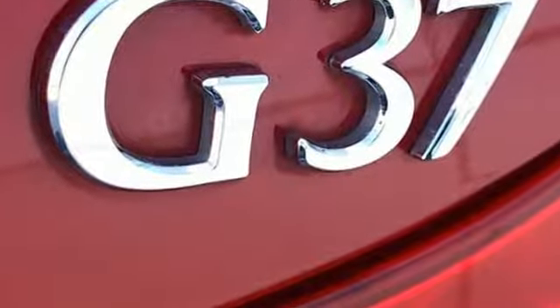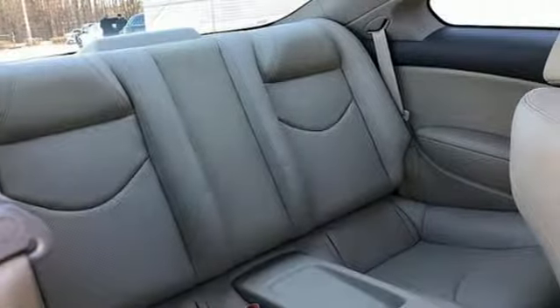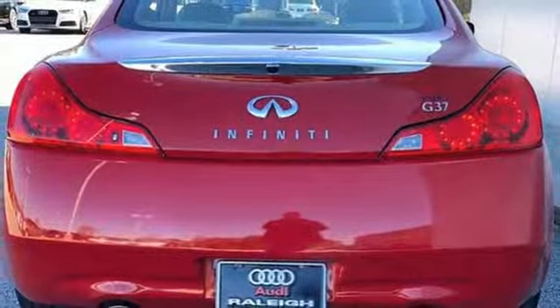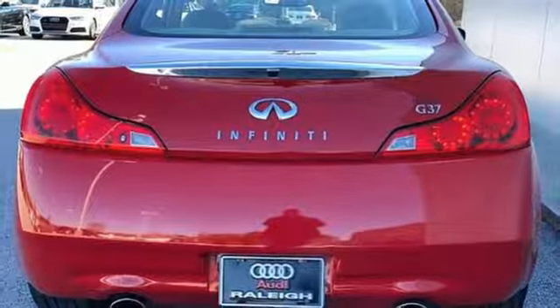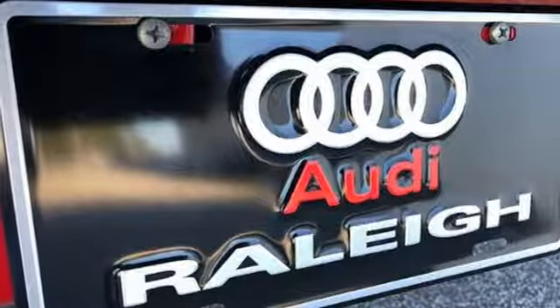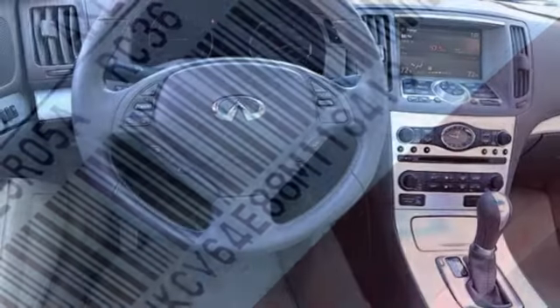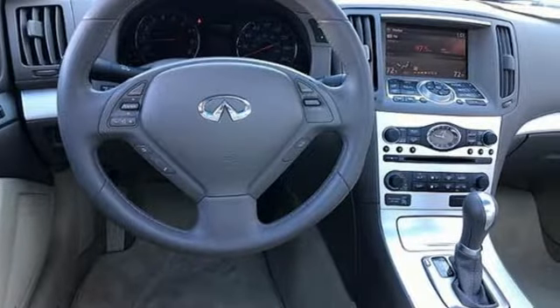It comes nicely equipped with features you'll love: automatic transmission, rear-wheel drive, express open and close sliding and tilting sunroof, external memory control, power heated mirrors, front heated leather bucket seats, voice activation, dual-zone climate control, doors and push-button start proximity key, and V6 engine.